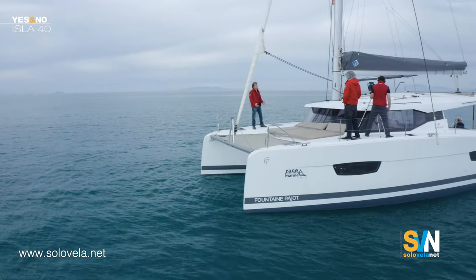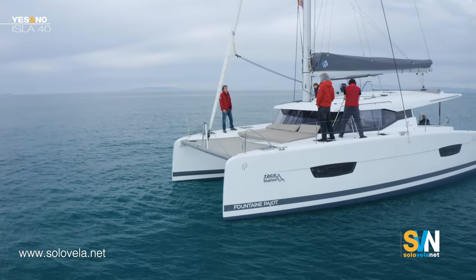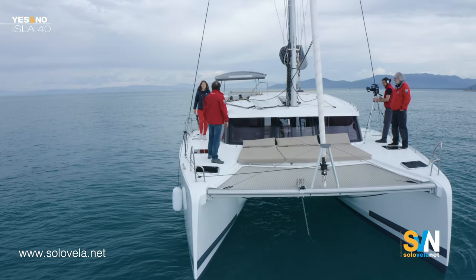We are here today for another episode of 'Yes and No,' a new series by SVN Network. In each episode, we present a boat and ask a representative of a shipyard or dealership to mention five strong points of the boat, while we try to mention five strong points of the competition. The boat we're talking about today is the Isla Forti, and we have with us Micaela from Race Nautica.